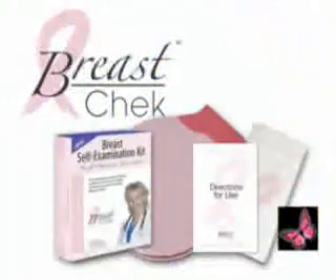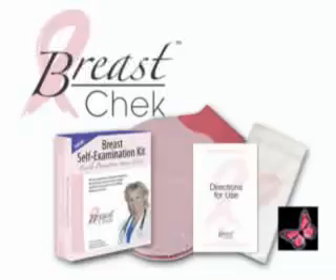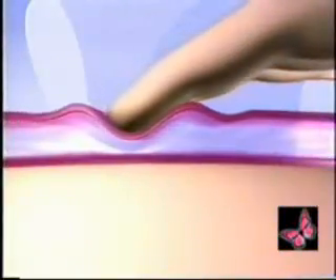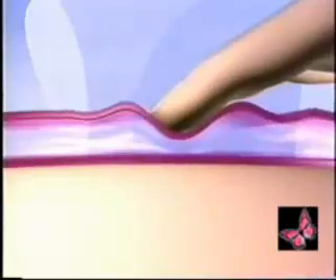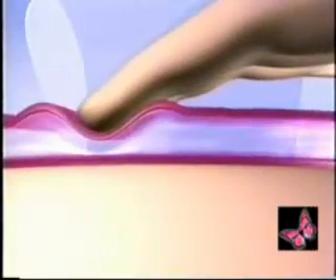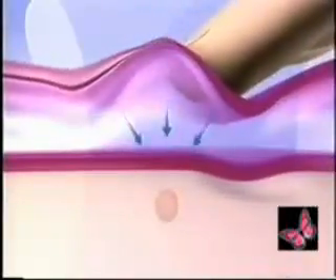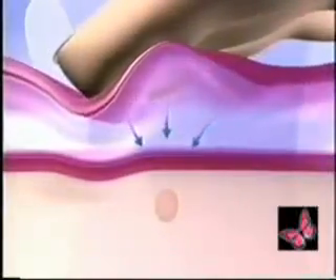A doctor-recommended product designed to educate you about the easy steps you can take for good breast health. It's durable, reusable, and comes with a one-year warranty. Its patented design has two durable polyurethane layers surrounding a non-toxic, environmentally safe fluid. Your fingers now glide smoothly without pulling the skin, so you can feel your natural breast structure. This helps create sensory touch magnification, dramatically increasing your touch sensitivity — it's like having a magnifying glass for your fingertips.